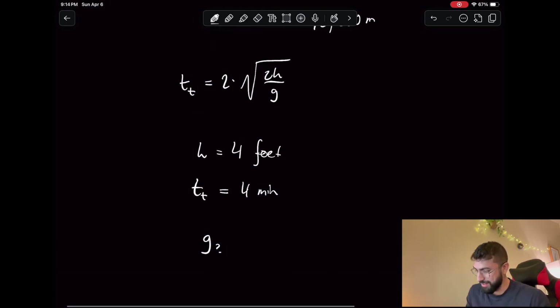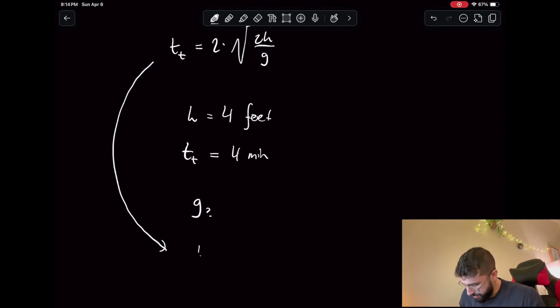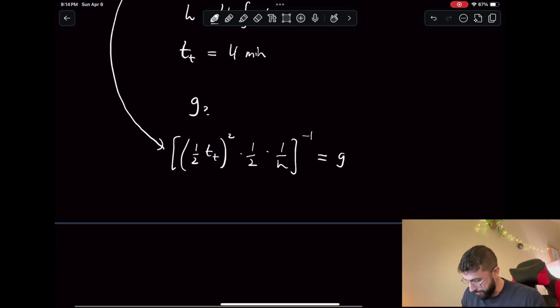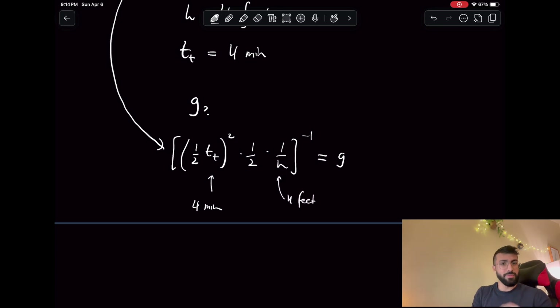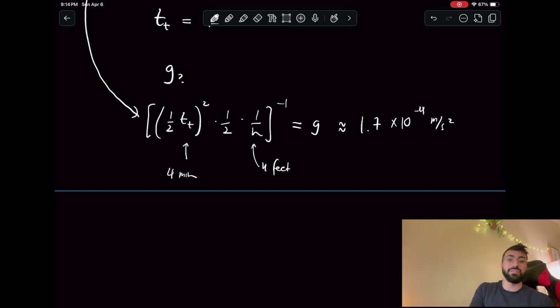Given our expression, we can calculate what g must be. Solving for g: divide by 2, giving one-half·T; square everything; divide by 2 and by h; then take the reciprocal — this gives our expression for g. We want T to be four minutes and h to be about four feet, and it turns out you'd need an acceleration due to gravity of about 1.7 times 10⁻⁴ m/s², which is four to five orders of magnitude smaller than Earth's acceleration due to gravity.